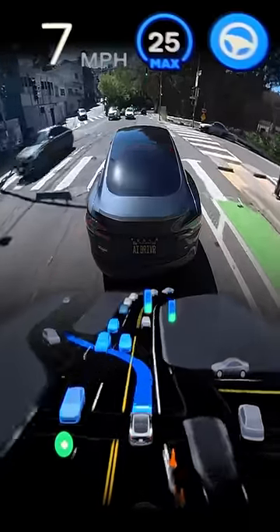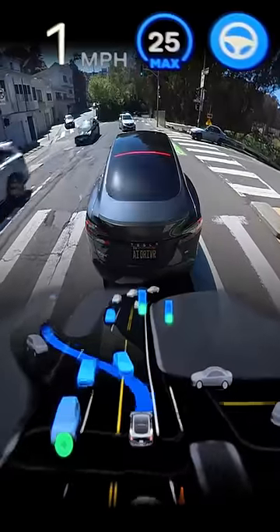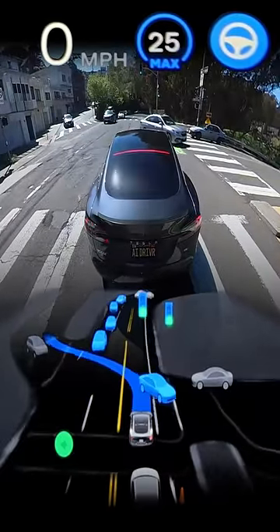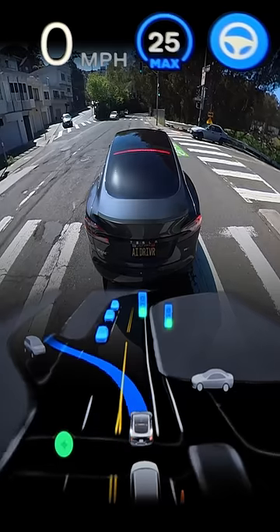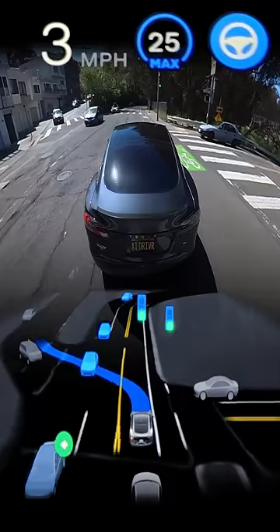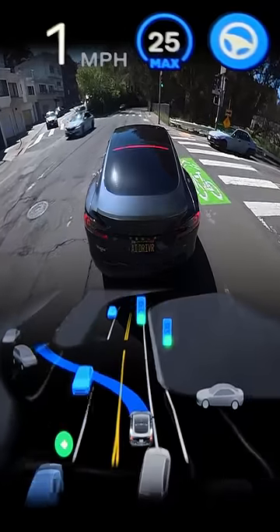As we approach the intersection, there's obviously not a good time to go, but the Beta starts turning the wheel to the right ever so slightly, and it's actually sitting pretty far right offset in its lane, which is kind of unfortunate for traffic behind us, because they would typically pass here.